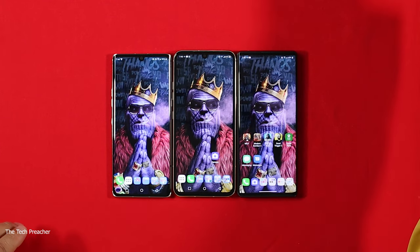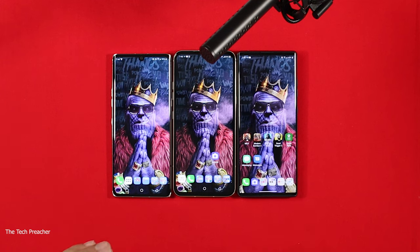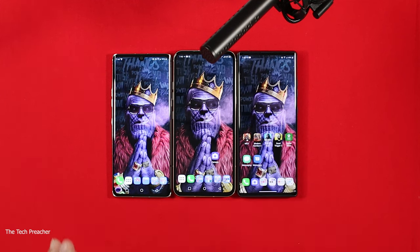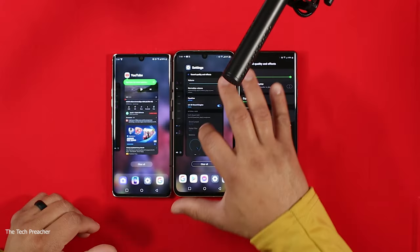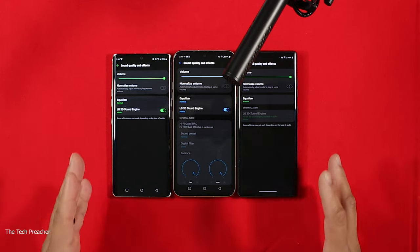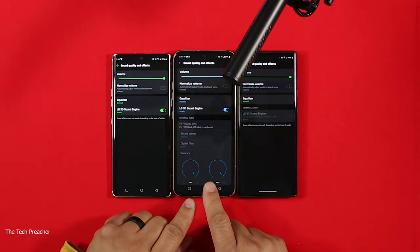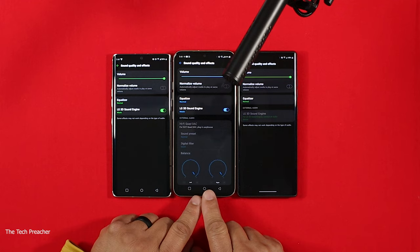Alright guys, let's do the audio test between all three devices. I have my boom mic sitting right here in the center so we can be even Steven with all devices. Now let's get some disclaimers out of the way — the flagship device does some things the other devices don't. In the sound quality and effects settings on the LG V60, you can see the quad DAC information and the LG 3D Sound Engine with external audio support.